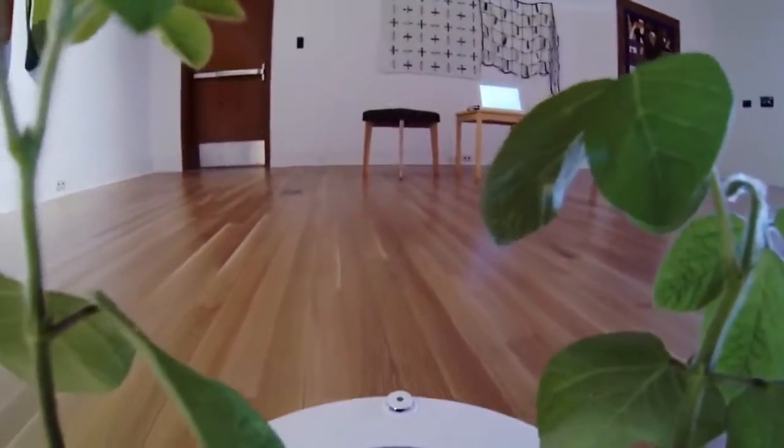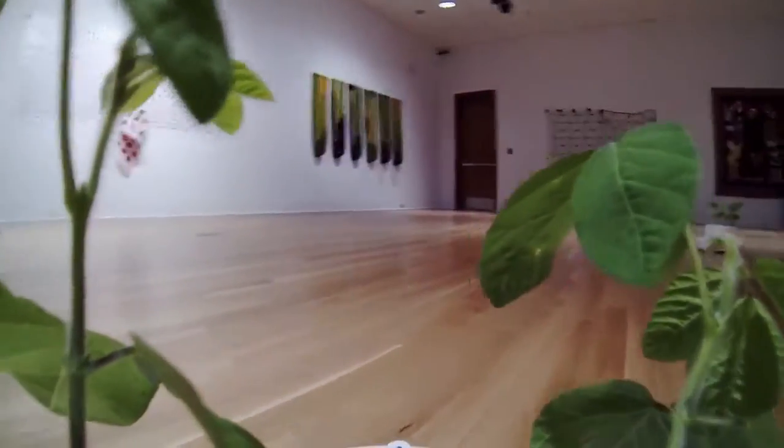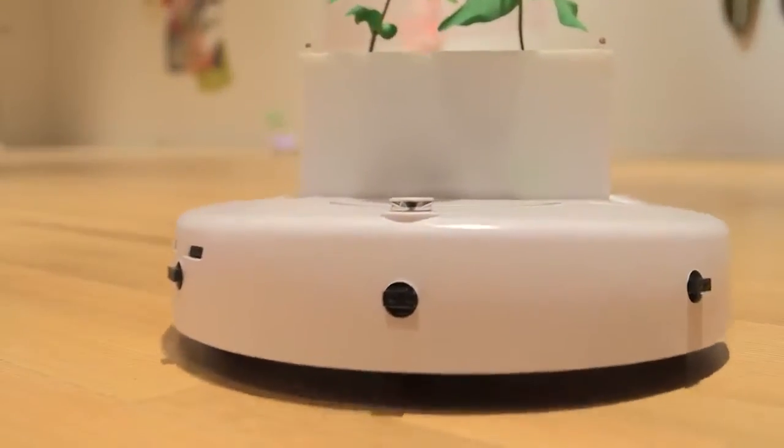Originally designed for an art exhibition, the SoyBots could be easily adopted inside any home, giving frequent travelers some peace of mind knowing their plants are taking care of themselves.